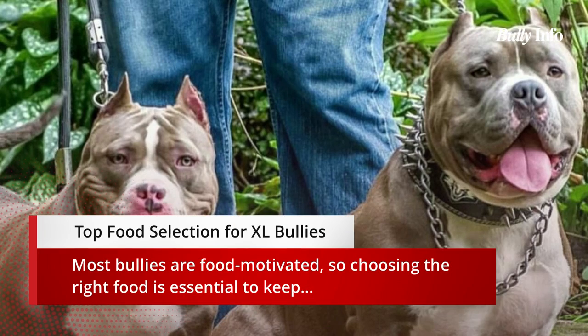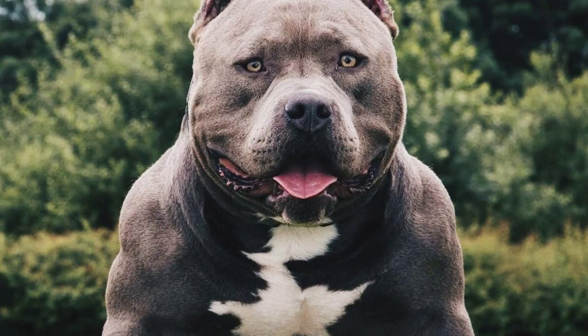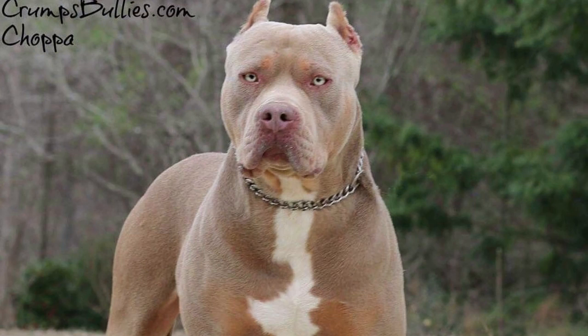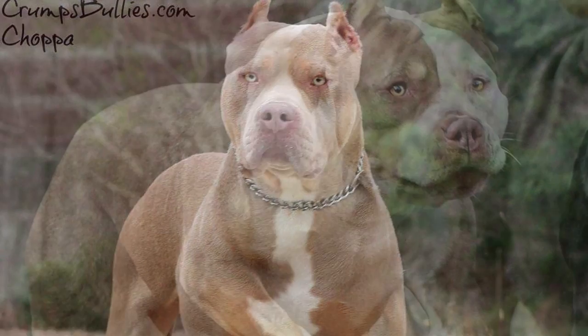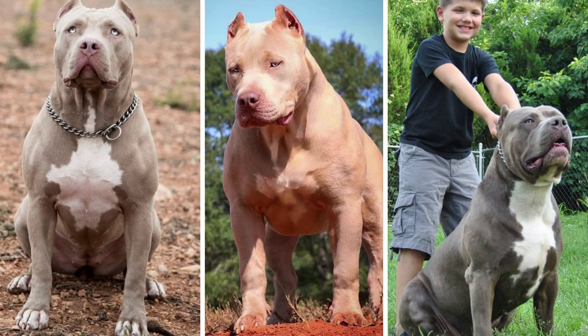Because most bullies are food-motivated, eating the right foods is critical to keeping them happy and healthy. Some of the best XL Bully food options include: protein sources such as chicken, beef, turkey, and lamb; healthy fats like coconut oil and salmon oil; carbohydrates such as sweet potatoes and oatmeal; and fruits and vegetables like carrots, apples, and blueberries.